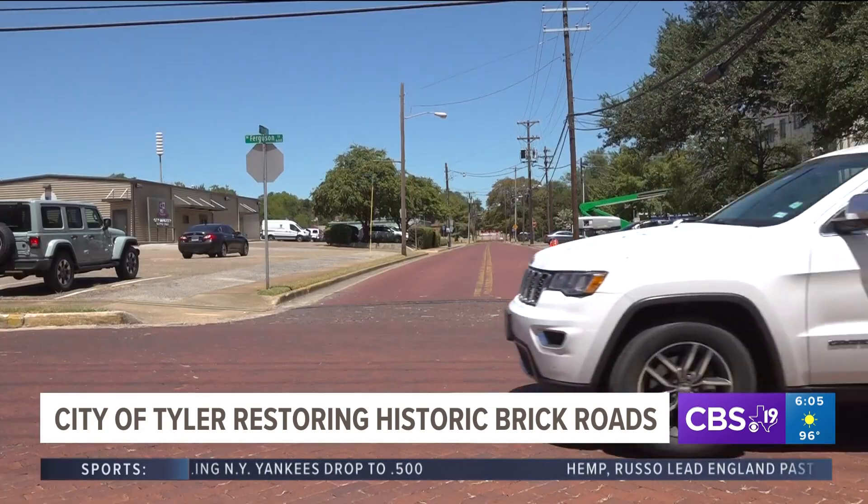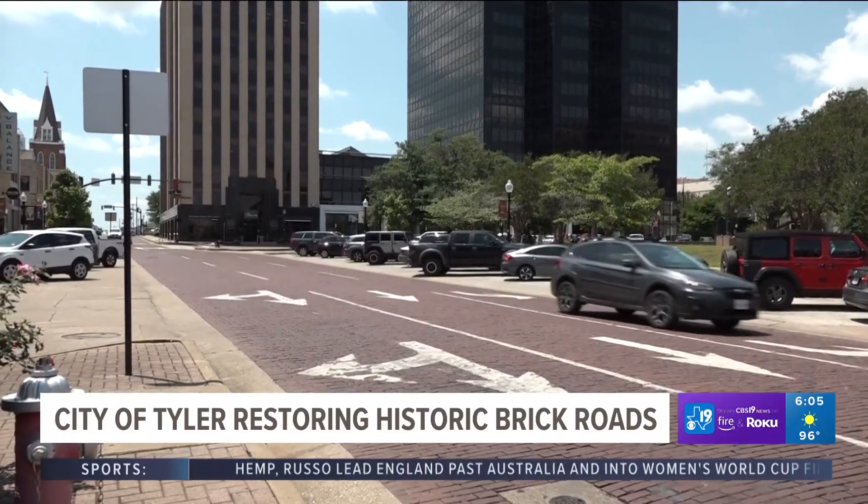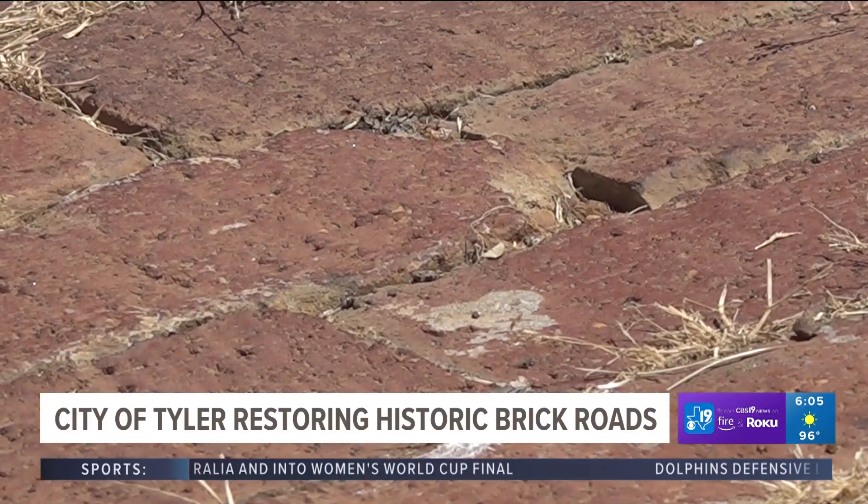The brick streets are a heritage, they're a culture here in Tyler. City of Tyler spokesperson Lewin Campbell says city leaders want to spend $423,000 to repair the historic brick streets. It's money that we want to spend to make sure that our culture and heritage remain here and that we keep our brick streets maintained to the best degree we can.